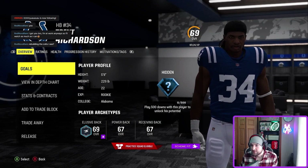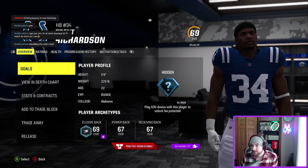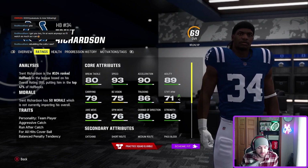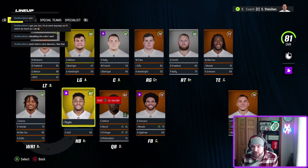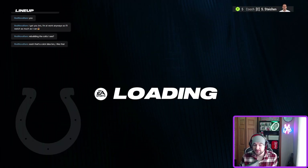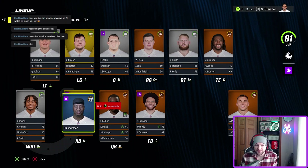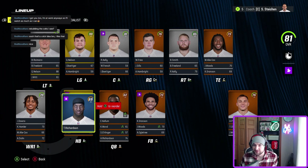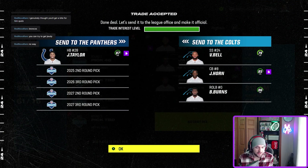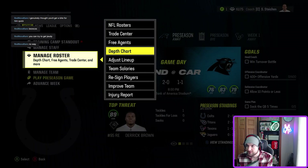We're using Trent Richardson, who was a bust in 2012, and rebuilding the Colts since he went there. His stats: 5'9", 209 pounds, a power back but also really fast, age 22 rookie from Alabama — 69 overall. We're going to trade away Jonathan Taylor due to some front office issues, use the bust Mr. Trent Richardson himself, and hop right into his career.